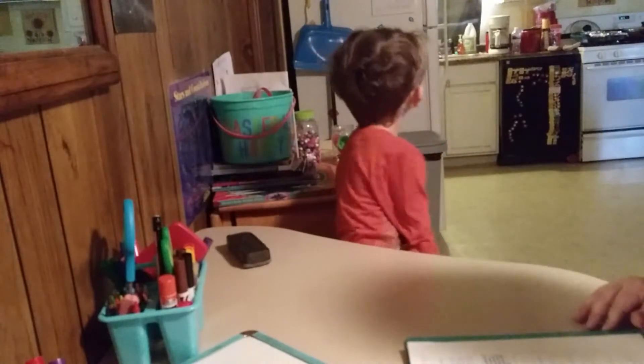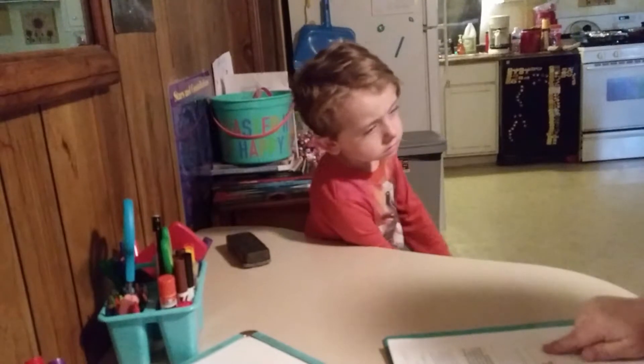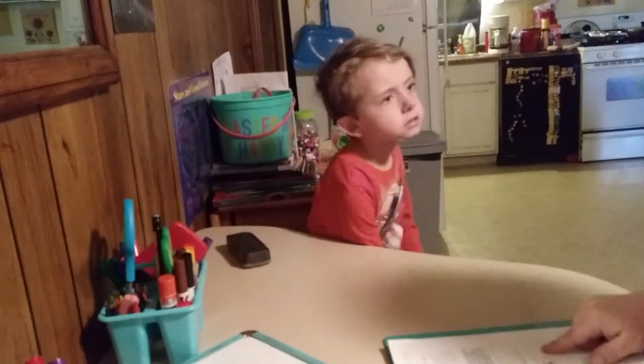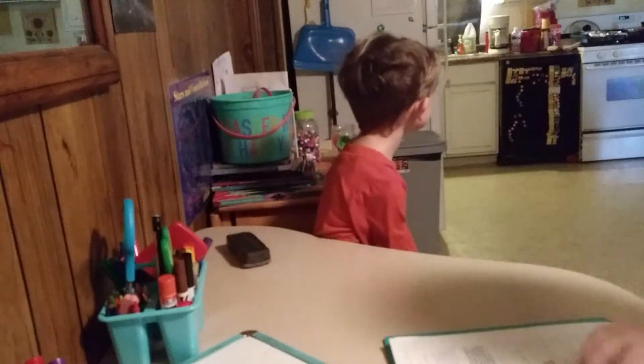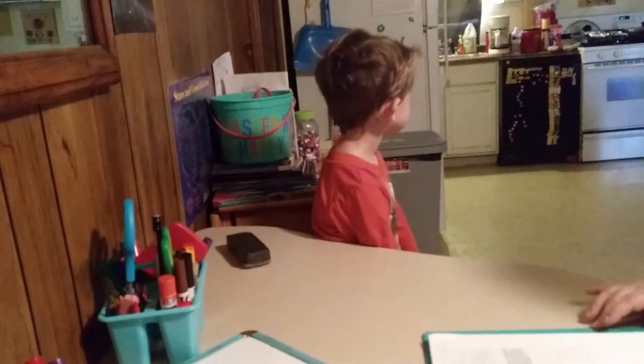Now you're going to go read for 10 minutes, then you're going to come back and write these sentences on a different piece of paper, and that's your writing for the day. And then we are done with language. So you pick your book and I'll set the timer for 10 minutes.